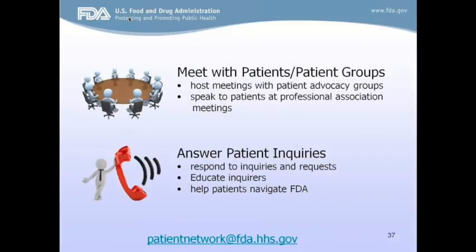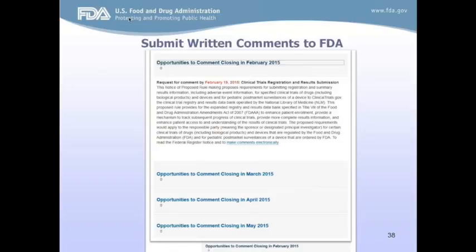During the year, our office hosts many meetings with patients and their communities, and sometimes connects them with a review division for face-to-face time with FDA experts. These meetings are extremely valuable because they're unique opportunities to hear from patients firsthand — to share concerns, provide clarity on misconceptions about a condition, and for our experts to relay information about internal processes. We continuously field calls from patients on all sorts of issues, and if you have any questions, I encourage you to email us.